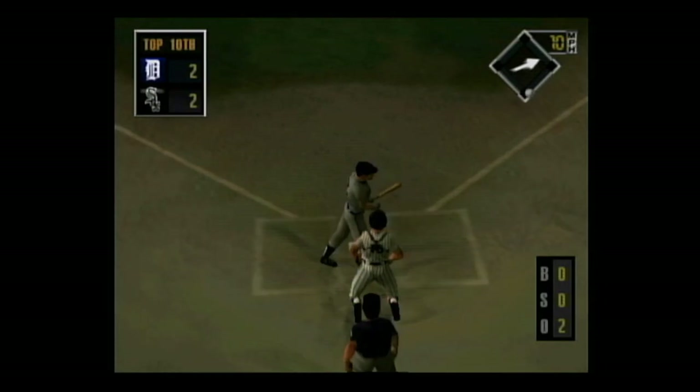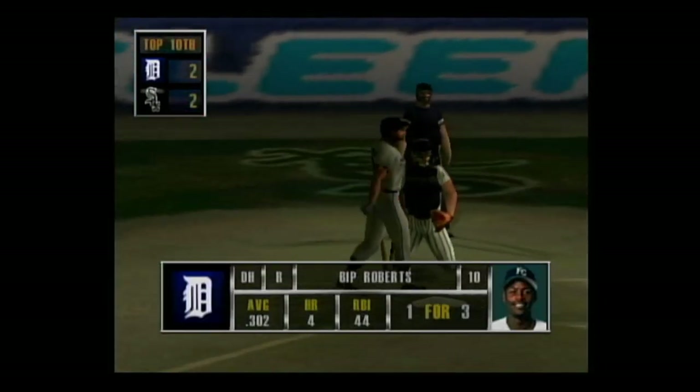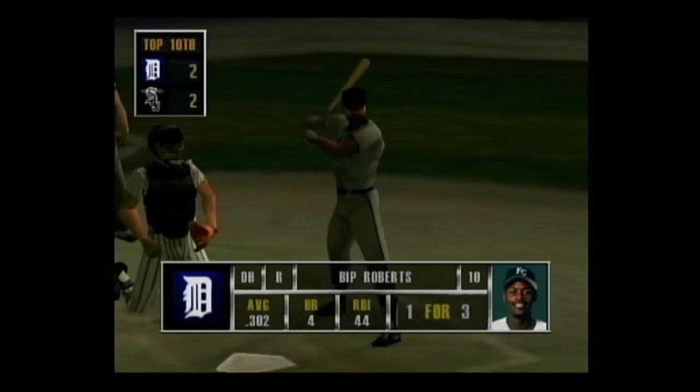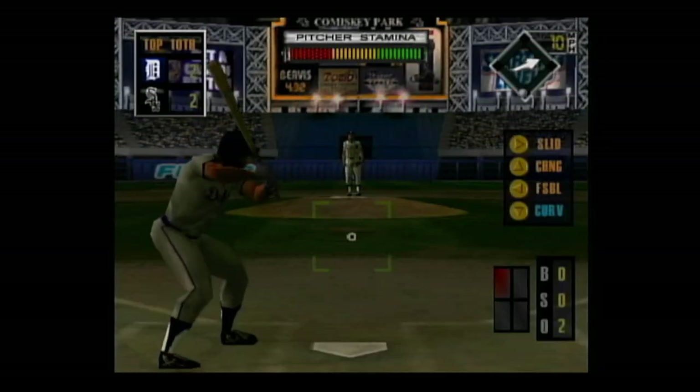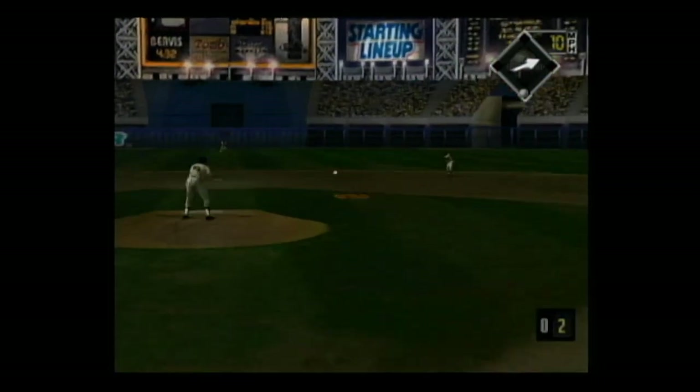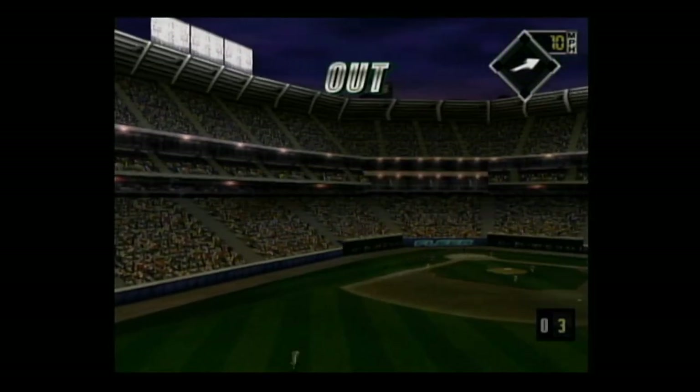A right-hand hitter steps up to the plate — he's 1 for 3. Hard smash to second base, the throw to first — he's out. There was no doubt about that out. That'll end the inning.